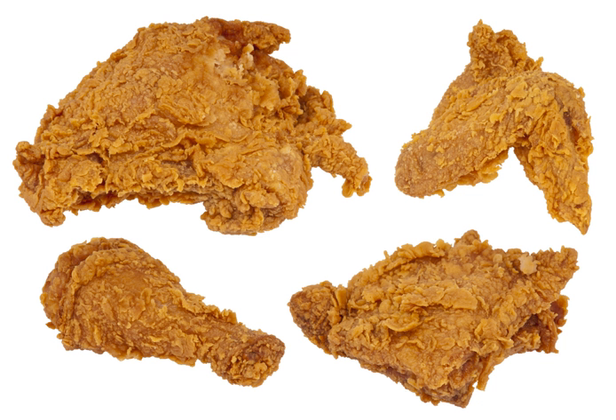Fried chicken has been described as being 'crunchy' and 'juicy' as well as 'crispy.' In addition, the dish has also been called 'spicy' and 'salty.'